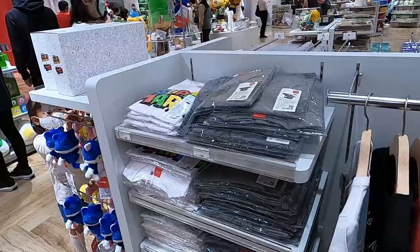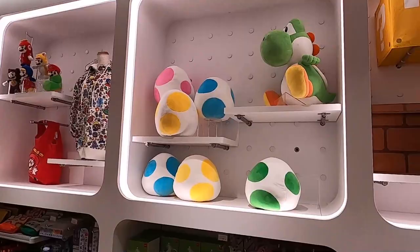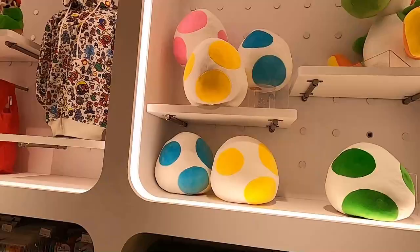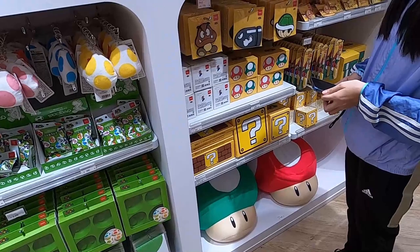They even have Mario hoodies. The t-shirts are around 3,300 Japanese yen, and some items are about 5,000 yen. If you can hear in the background, they're playing custom Nintendo songs. They've got big magic mushroom pillows over there for 7,500 Japanese yen — like some bean bag pillows.